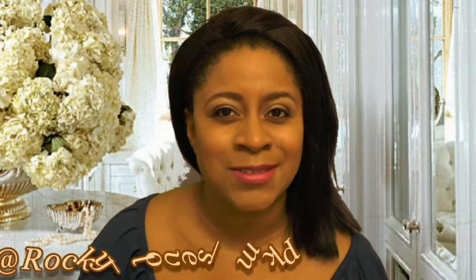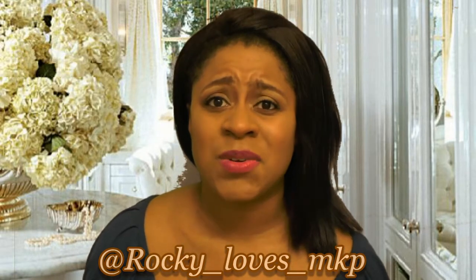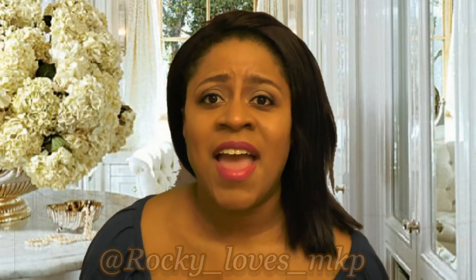If you've tried any Philosophy skincare products, leave your thoughts good or bad down below. Please give the video a thumbs up, comment, and subscribe. Follow me on Instagram and Twitter at Rocky underscore loves underscore MKP. Also check out the blog willworkforproduct.com — there's great stuff up there. Thank you so much for watching, and until next time, love y'all and I'll see you later!